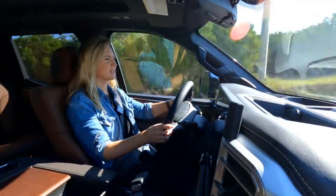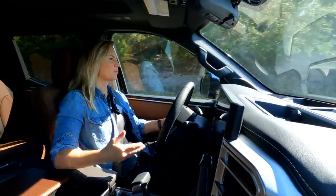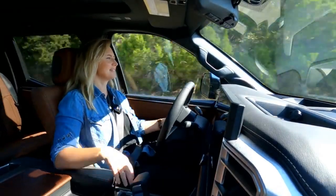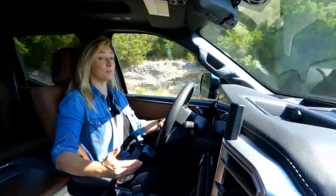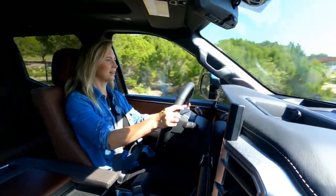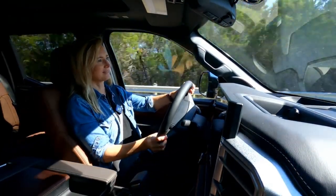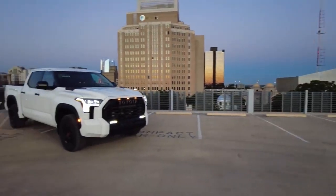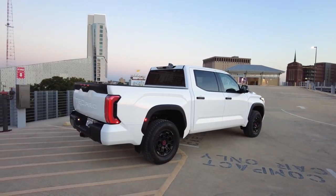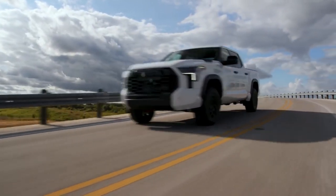So depending on which engine you get, which trim level you get, you do get specific drive modes. The one I'm driving right now is just the i-Force and it does come with a Sport Plus mode. I'm just going to goose it a little bit here — that acceleration is quick. At first blush, color me intrigued, Tundra. I'm going to really enjoy getting better acquainted, but both of Toyota's new drivetrains look like they're going to be really compelling.